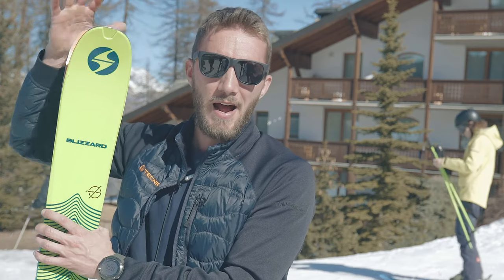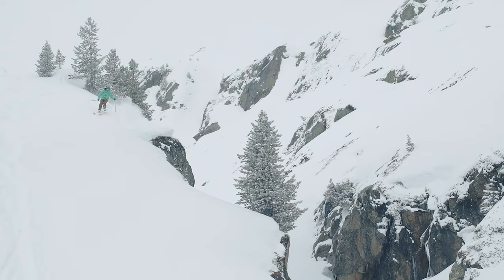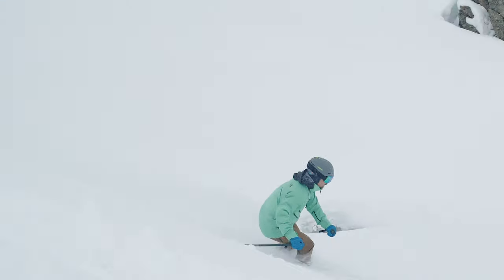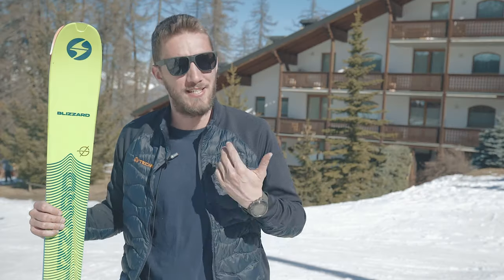The core is Paulonia wood, which gives the ski real lightness. The target skier is someone who loves hiking but at the same time really wants to enjoy the downhill.